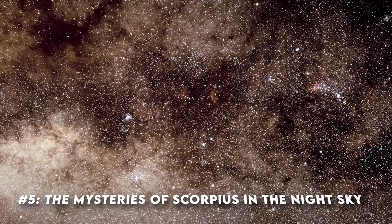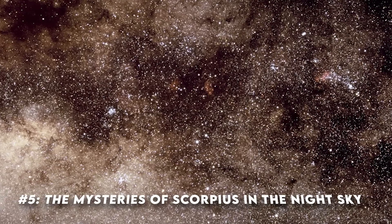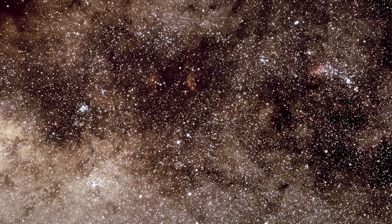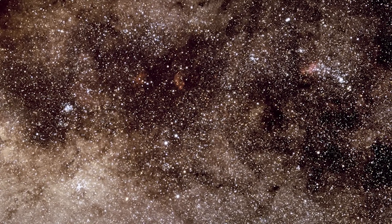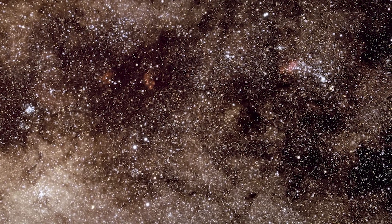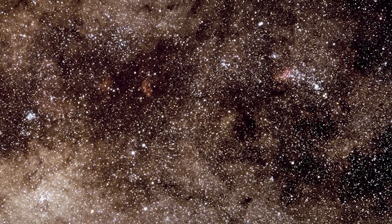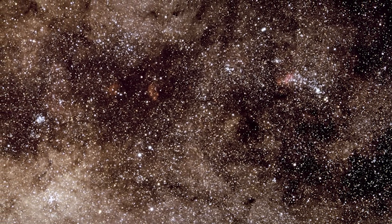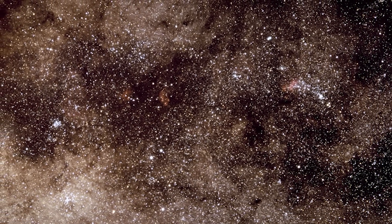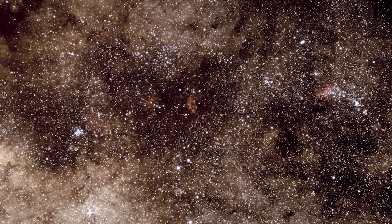Image number five: the mysteries of Scorpius in the night sky. One of the most fascinating constellations is Scorpius, the scorpion. This image offers a window into the alluring world of Scorpius, a stellar formation steeped in myth and cosmic wonder. Scorpius, a constellation rich in history and lore, lies in the heart of the Milky Way. Each star in Scorpius is a character in a tale that has been told for millennia, captivating astronomers and stargazers alike.